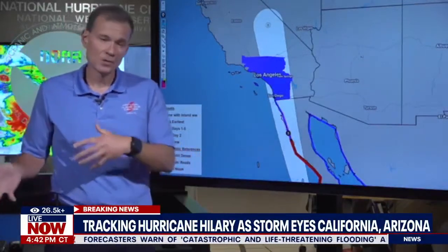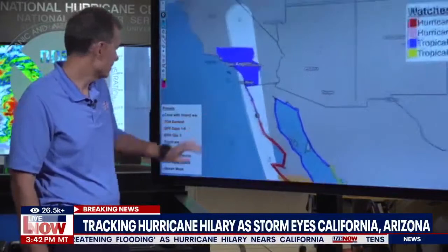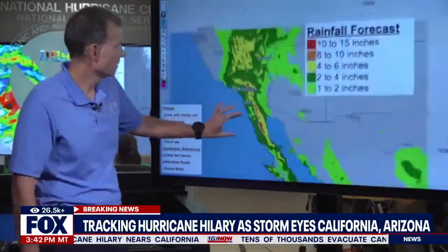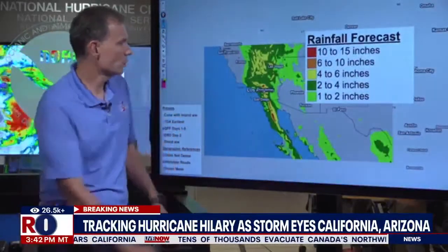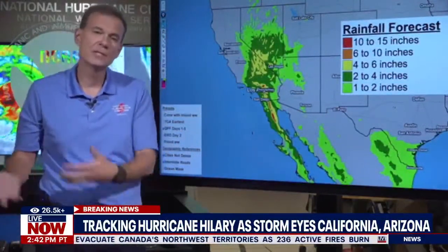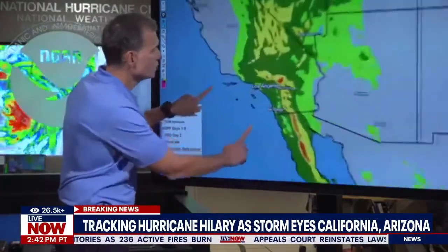Your first take-home action from this briefing is you need to be fully prepared by sundown today — that's only a few hours left. Now, the biggest threat from Hillary is going to be the really heavy rainfall. The forecast hasn't changed, and this weakening trend does not change this threat at all.